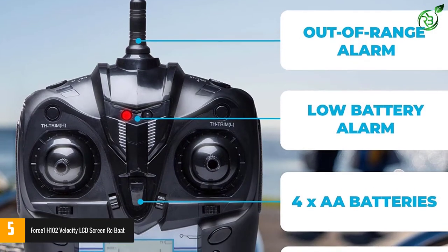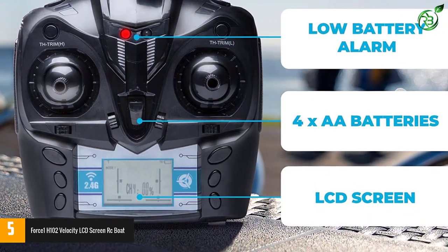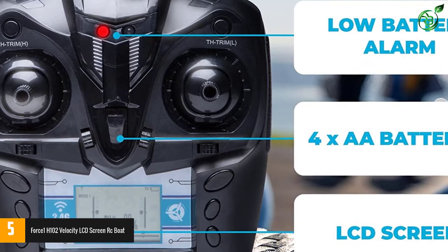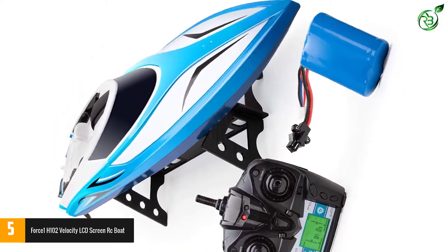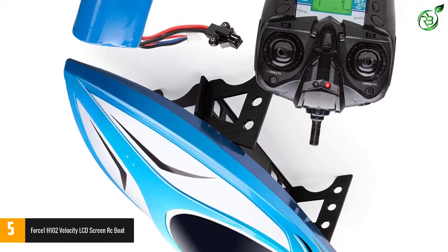The double hatch design makes the H102 Velocity more water resistant, improving its durability and reducing maintenance. This high-speed boat features a 4-channel remote which ensures that you do not get your signals crossed with any other electronic devices, and it can be controlled from almost 400 feet away. A low signal warning will go off to let you know before you reach your max range.